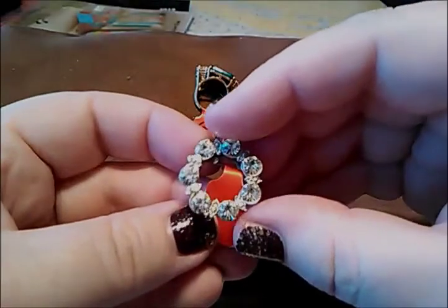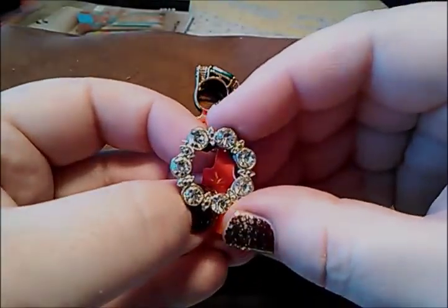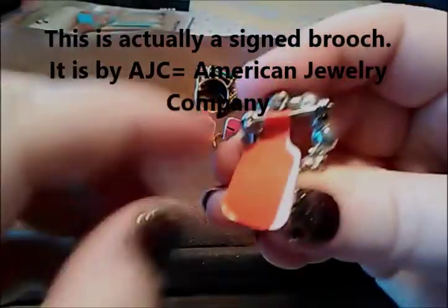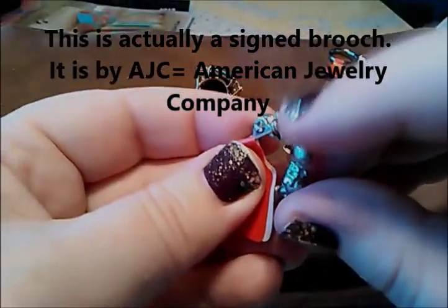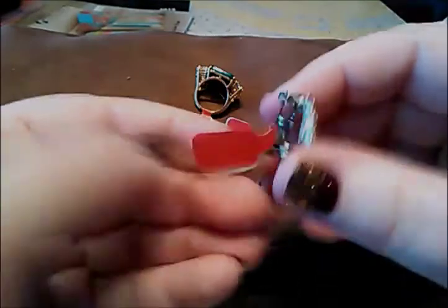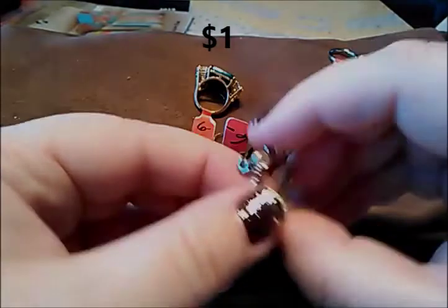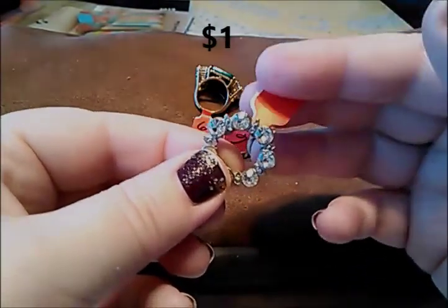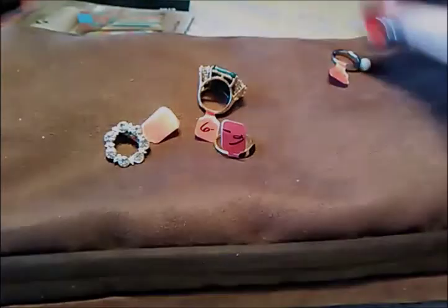This little brooch is just really pretty. It's silver tone on the back with a safety clasp, and the stick pin goes over the safety clasp — which I think means it's older. It wasn't marked, but their normal price on brooches is $2, so half price I only paid $1 for it.